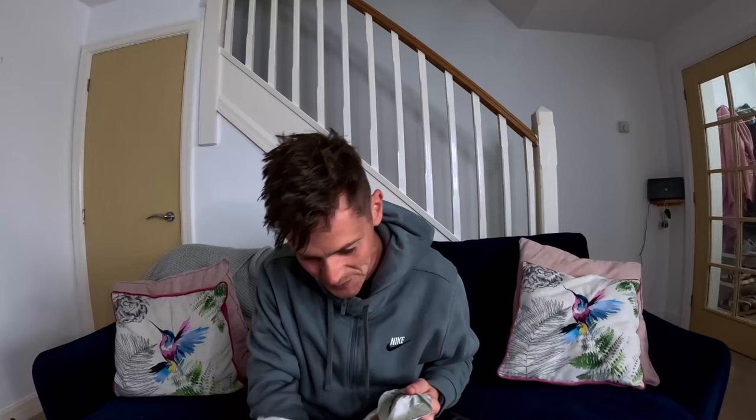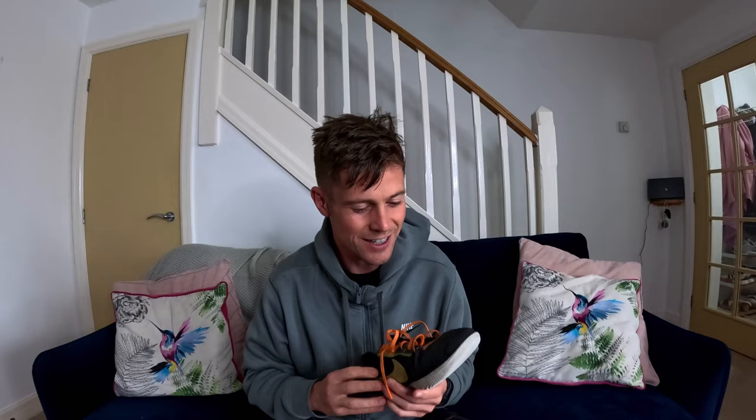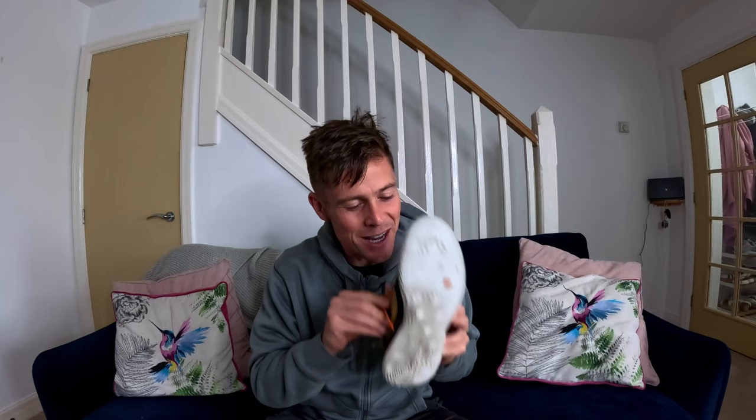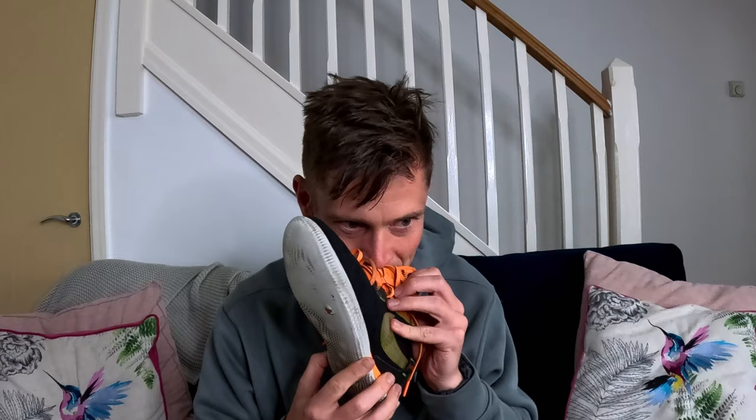24 hours later, my trainers have been in the freezer for all that time. I'm a little bit worried they're going to be destroyed, but they're intact — that's the main thing. I'd say the smell has been reduced by about 20%, but it doesn't work. It's a myth. Do not put your boots or your trainers in the freezer.